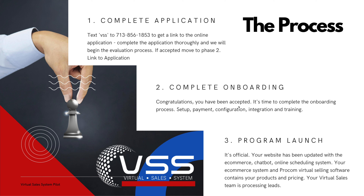The process is simple. Complete the application by texting VSS to 713-856-1853 to get the link to apply online. If you've already done that, great — you're in the application process, which means our team is evaluating if we see enough traffic and enough leads to get you into the program. If you don't have enough traffic and leads right now, you can always start with a search engine optimization plan or strategy to help increase total traffic to your website and get more leads coming in so that you can eventually qualify for the program.